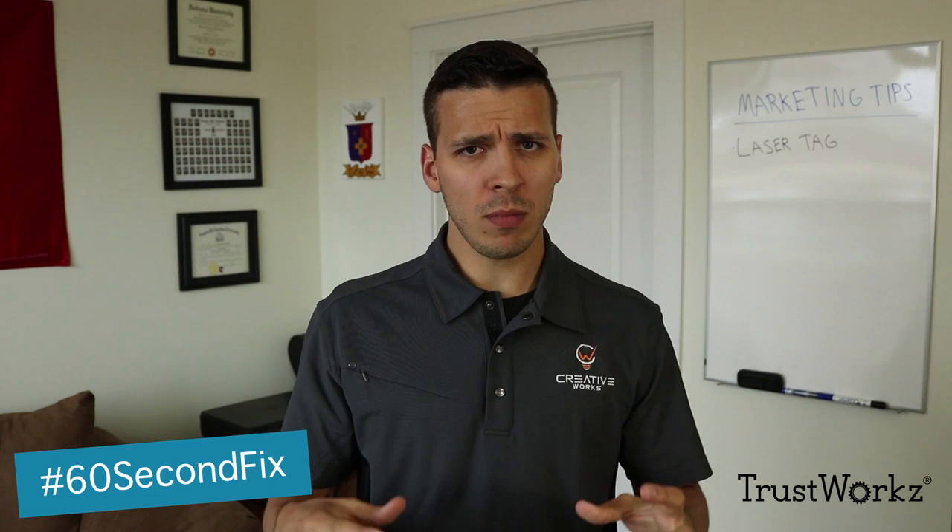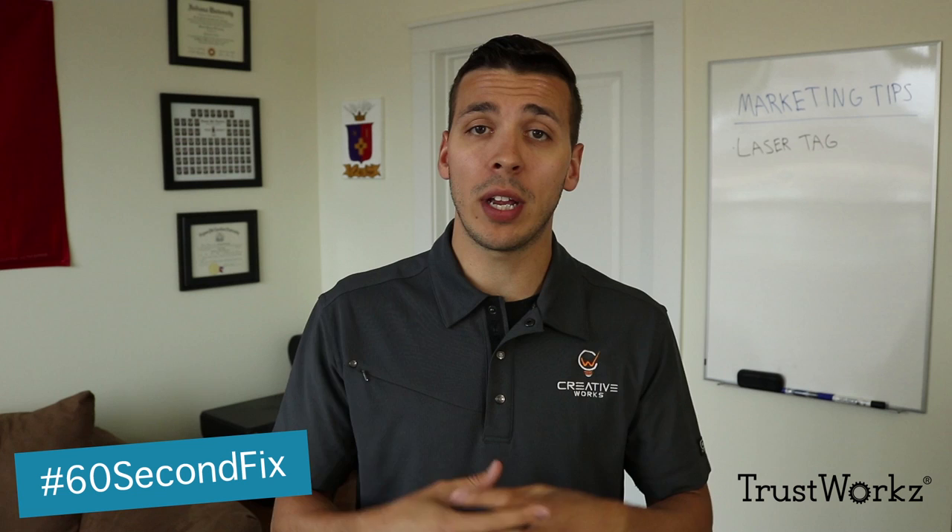It gets them really excited and encourages them to buy laser tag passes right there while they're in your facility. So it's a great way to improve that in-facility marketing experience and increase revenue for your laser tag attraction. I hope these tips help and we'll see you next time.